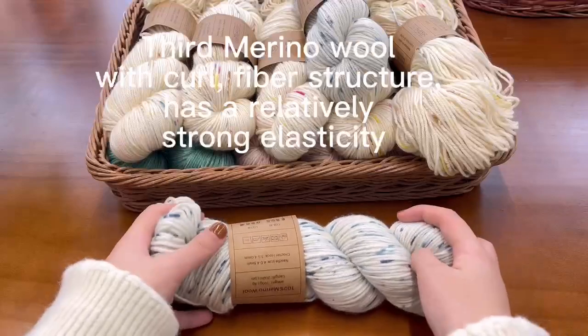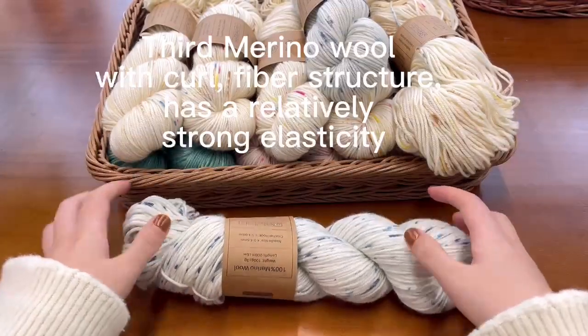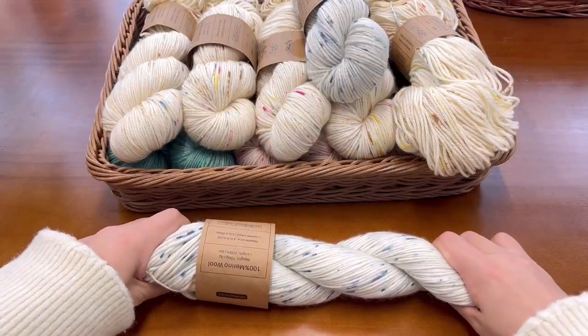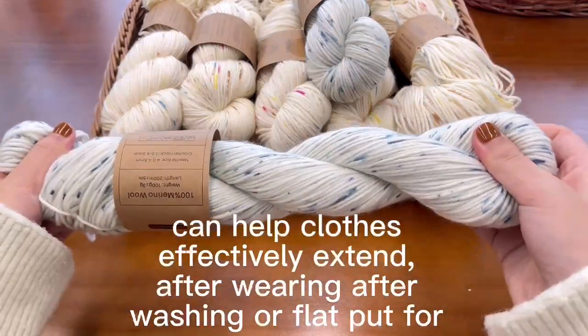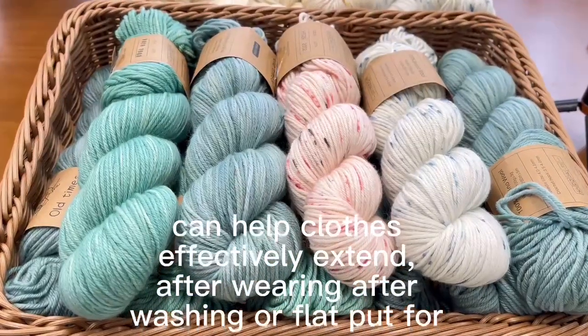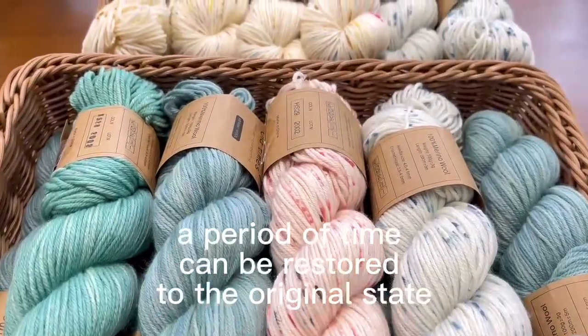Third, merino wool with its curl fiber structure has relatively strong elasticity. It can help clothes effectively extend after wearing, and after washing or laying flat for a period of time, can be restored to your original state.